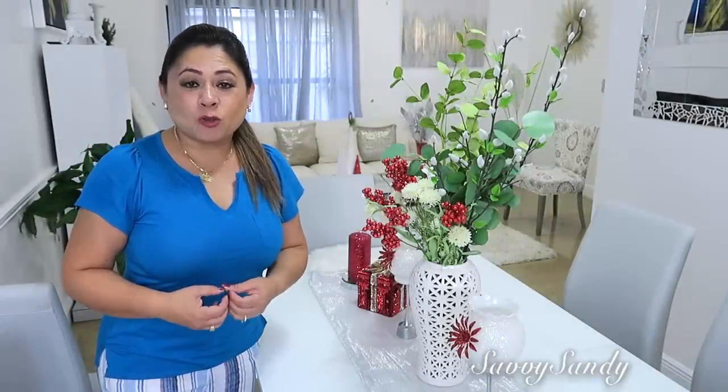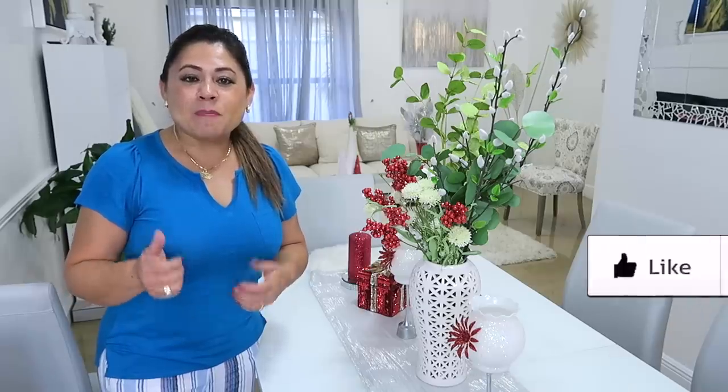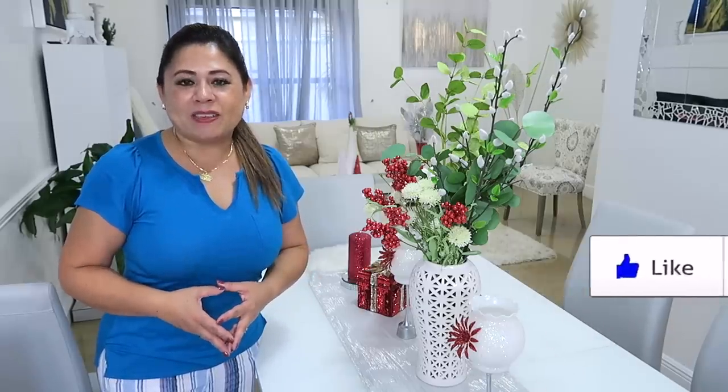Bueno amigos, qué bueno que pudieron ver el video. Espero que haya sido de ayuda para que decoren sus hogares en esta Navidad. Recuerda antes de irte regalarme un like. ¡Besitos a todos y nos vemos en el siguiente video! ¡Chao!